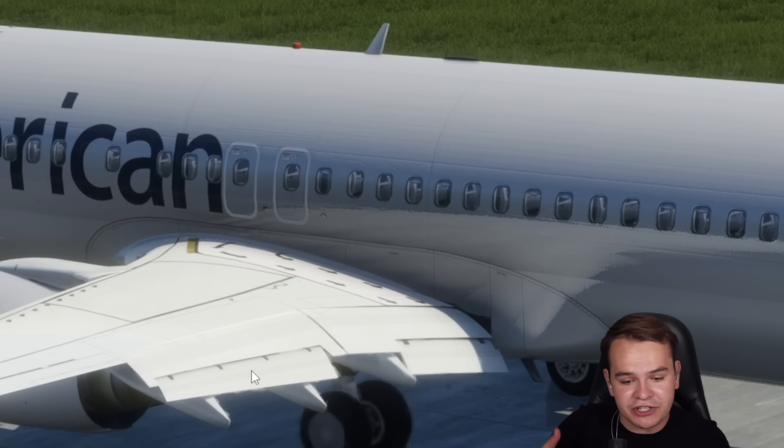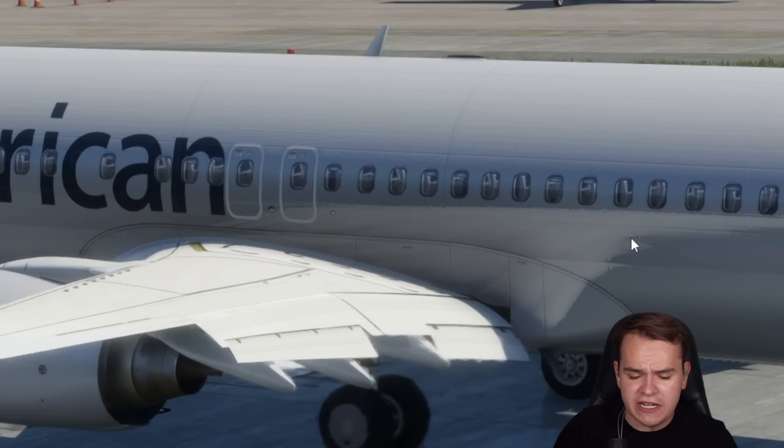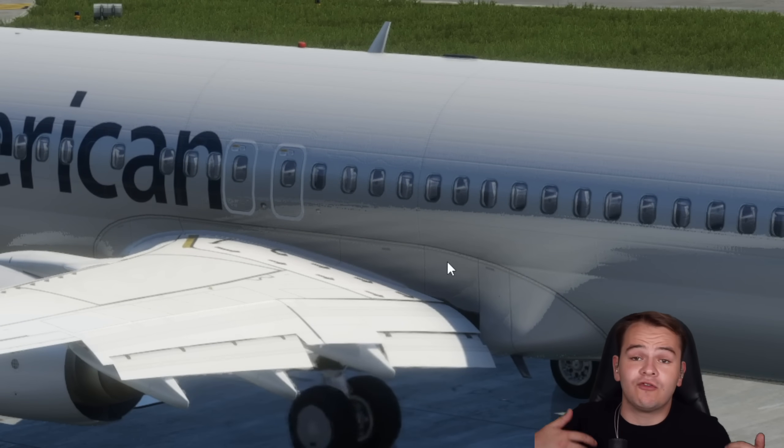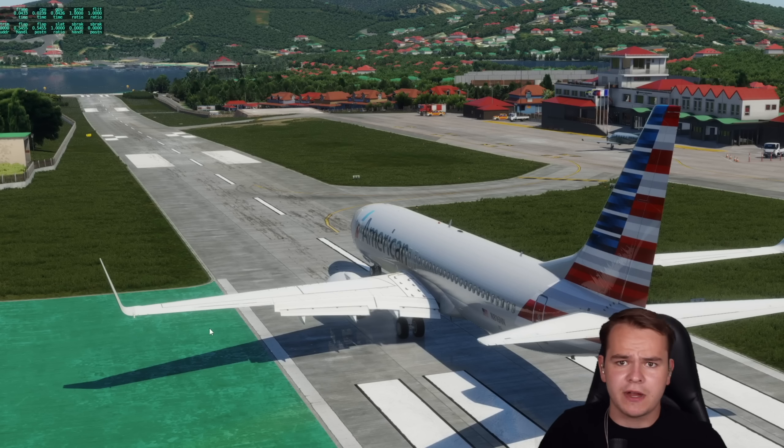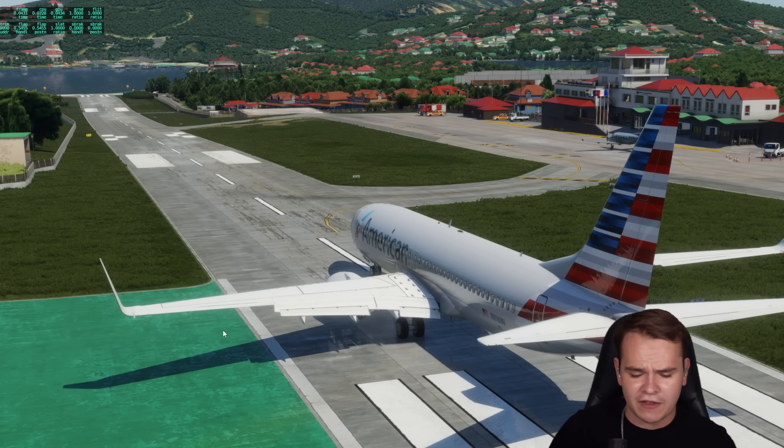Flaps like this enhance the lift capabilities of the wing and make the plane able to fly slower, which is great. Again, St. Bartholomew runway — you wouldn't want to be crashing down onto this at 500,000 knots.